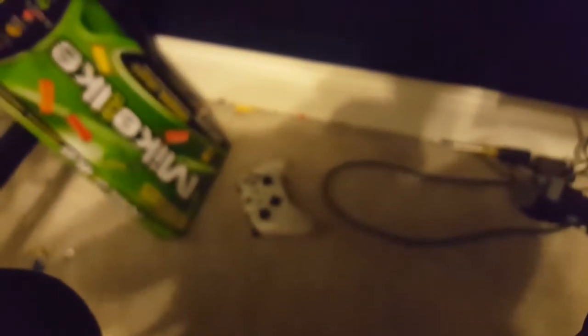Xbox 360 and Xbox One. Got my Xbox controller down there too — custom painted it a while ago. I'll show you guys that later.